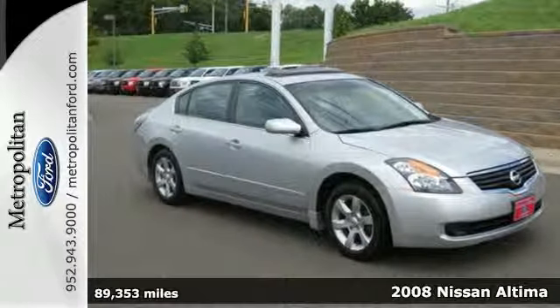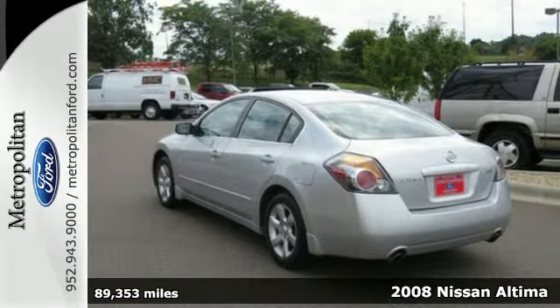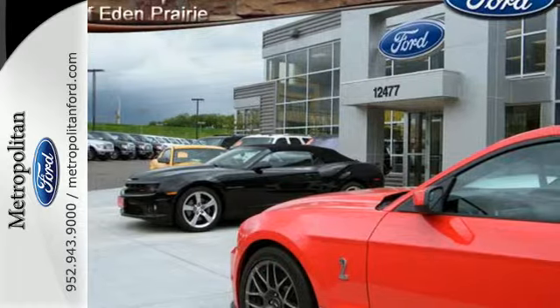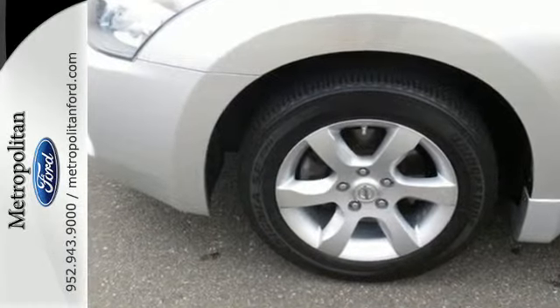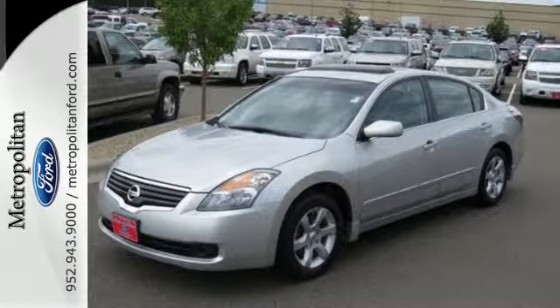Whether it's for you or the whole family, step up to this sporty and stylish 2008 Nissan Altima. This Altima features an extra roomy interior, keyless start, an audio input jack, and 5-star crash test rating. It also comes with a tire pressure monitor, second-row folding seat, and cruise control.